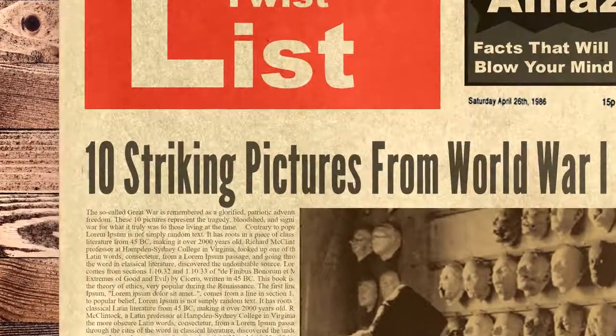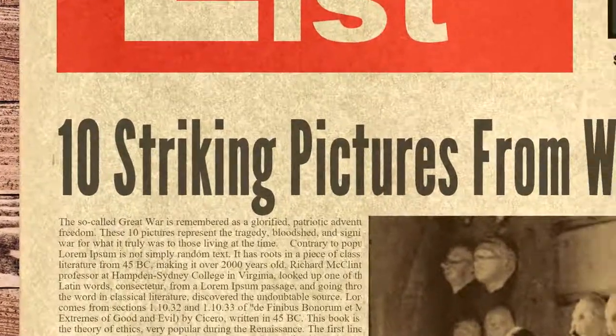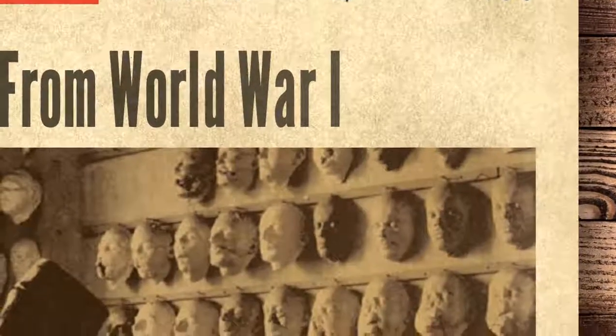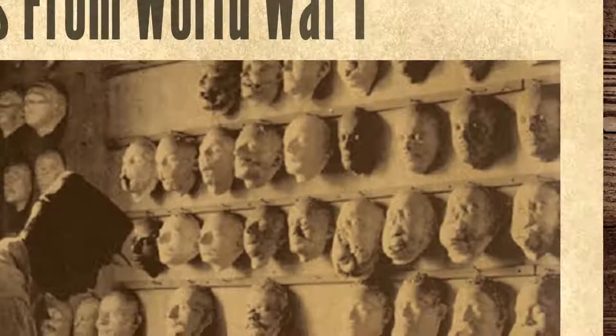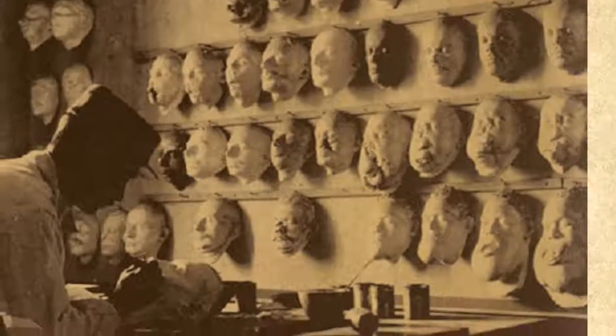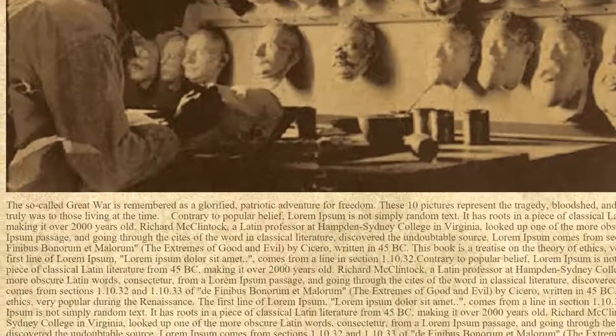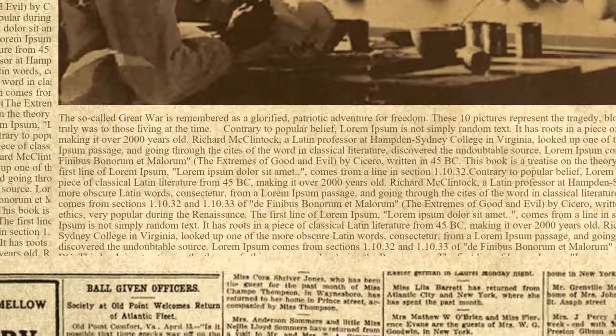Hello and welcome to Twist List. Today we are looking at 10 striking pictures from World War I. The so-called Great War is remembered as a glorified, patriotic adventure for freedom. These 10 pictures represent the tragedy, bloodshed, and significance of the war for what it truly was to those living at the time.